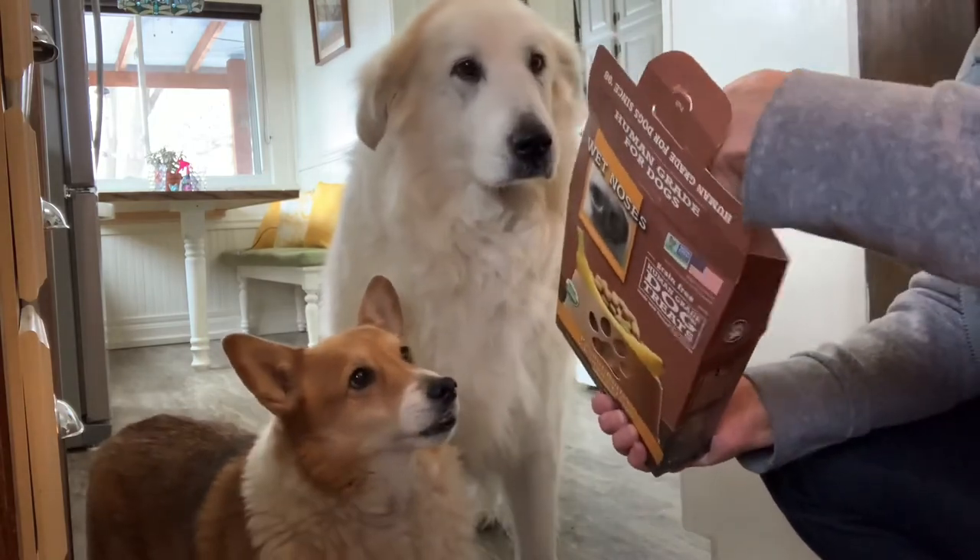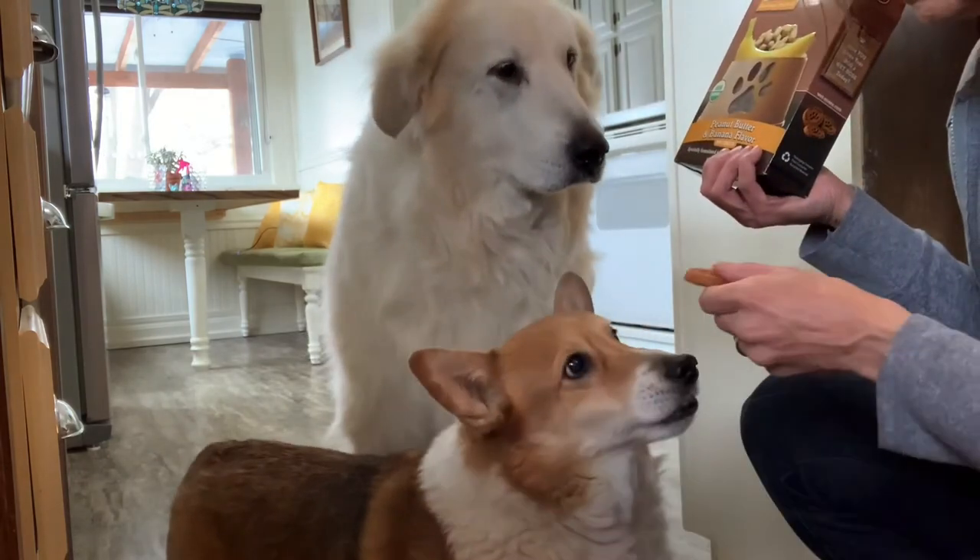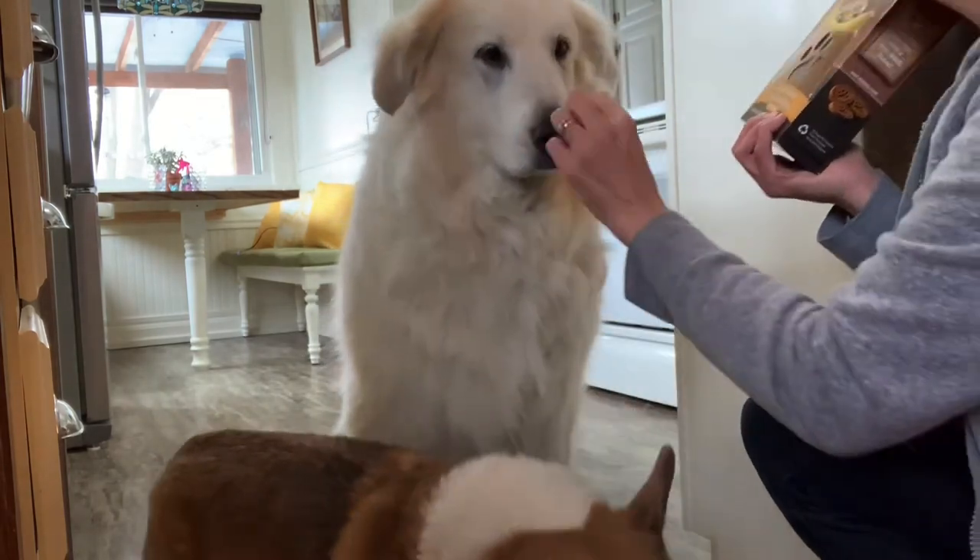I haven't seen these guys this crazy about a dog treat in a long time. Okay, but no more. That's enough. You guys have enough.